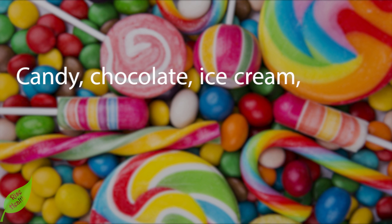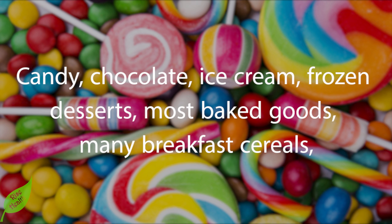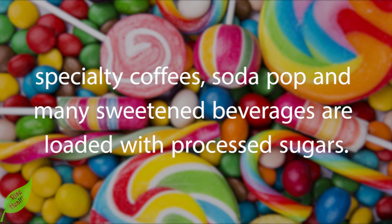Instead, cut back on heavily processed sugars such as high-fructose corn syrup, baking sugar, and table sugar. Candy, chocolate, ice cream, frozen desserts, most baked goods, many breakfast cereals, specialty coffees, soda pop, and many sweetened beverages are loaded with processed sugars.